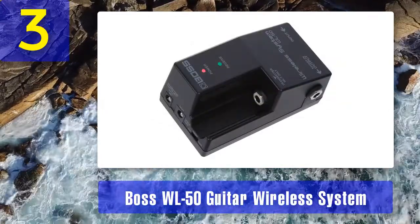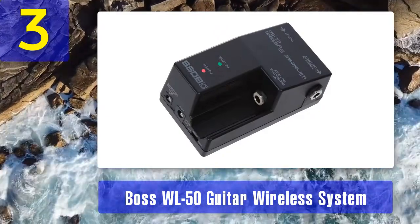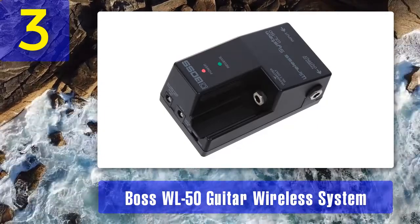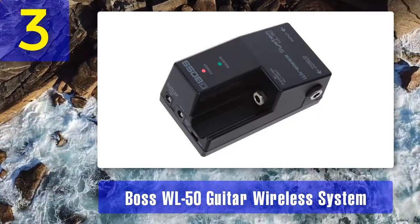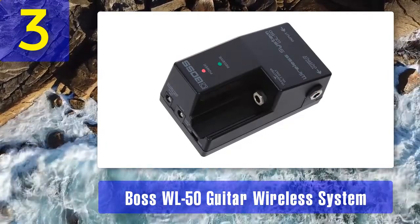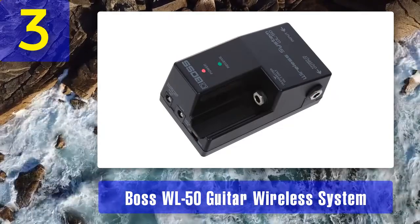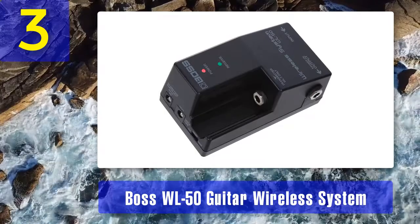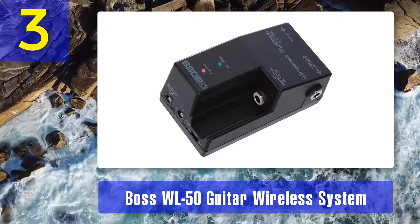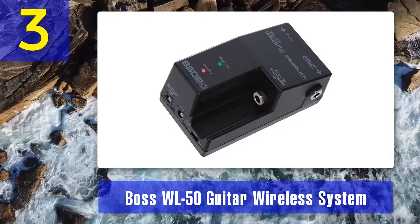Coming in at number three: Boss WL-50 guitar wireless system. My review: the Boss WL-50 is a pedalboard-friendly, completely wireless guitar system that is extremely easy to set up since it features a plug-and-play design. It will completely eliminate your desire to use cable systems since it offers excellent sound quality due to ultra-low latency and expansive dynamics. Along with that, this system offers relatively stable performance even at its maximum operating range of 65 feet.